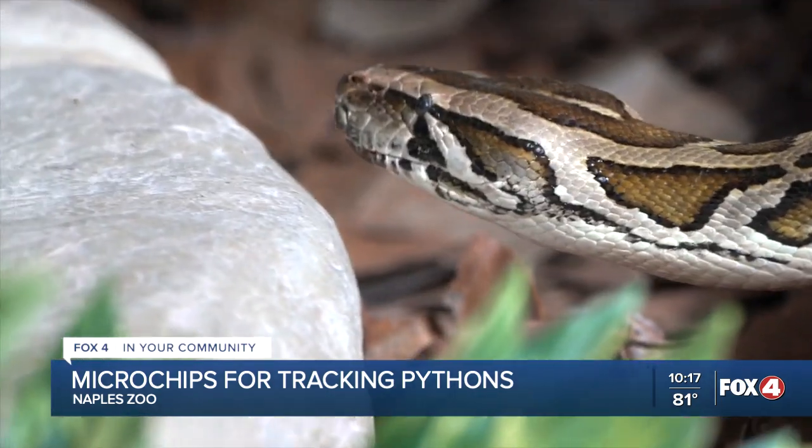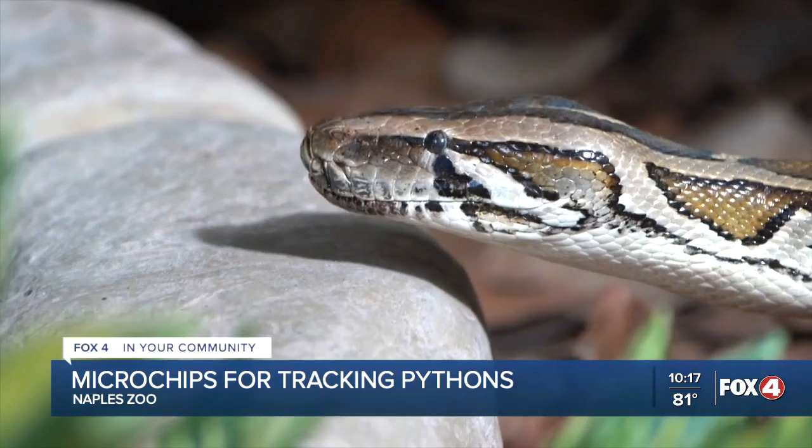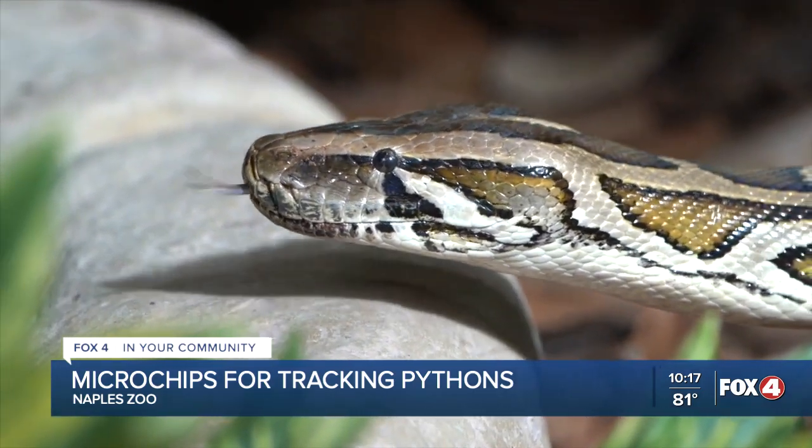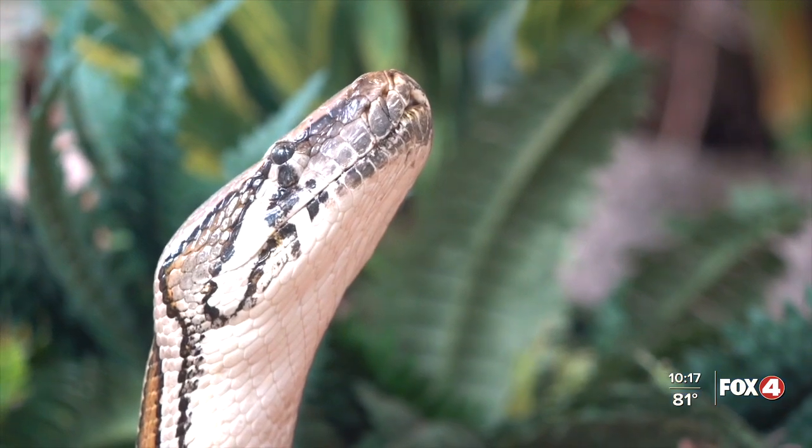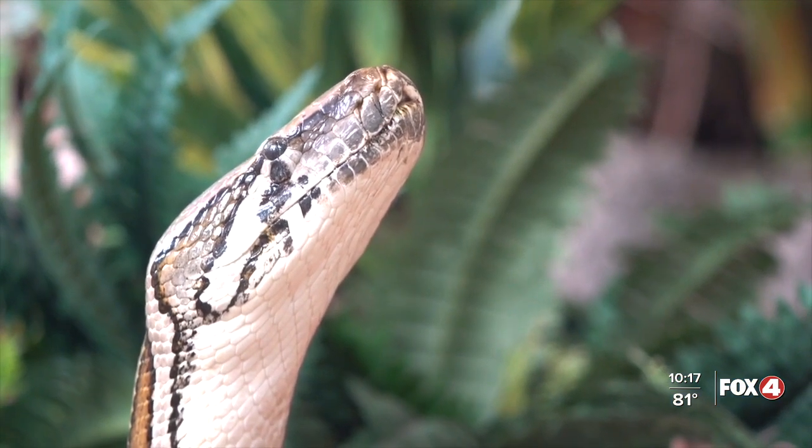The females can lay hundreds of eggs at a time. So if we can get the females out of the population, or get their nests out of the population, then that immediately cuts back on hundreds of new pythons in the environment. That means the lady snakes would be euthanized. But researchers say it's important work if we're to restore the balance of predator and prey in the fragile Everglades environment.